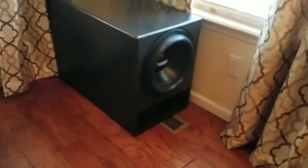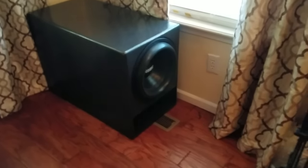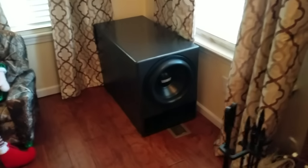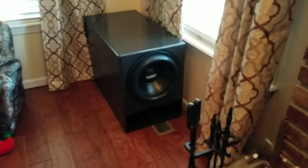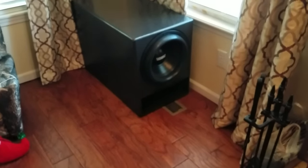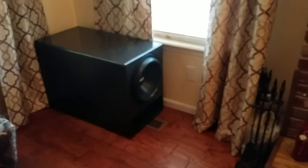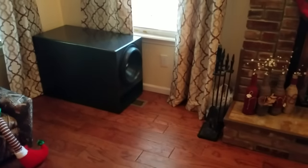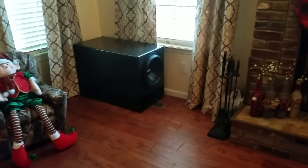Nothing too in-depth — I just wanted to show you it moving. It's not the most technologically advanced subwoofer, not the prettiest thing. It's quite bulky, but it was kind of a DIY project. I think it turned out decent for the most part, and when stuff blows up, the neighbors feel it — put it that way.